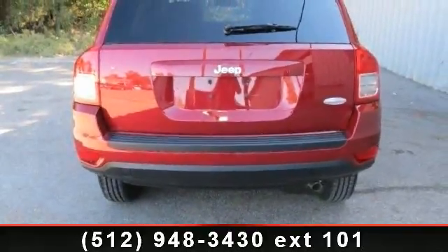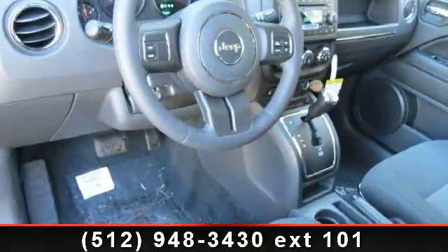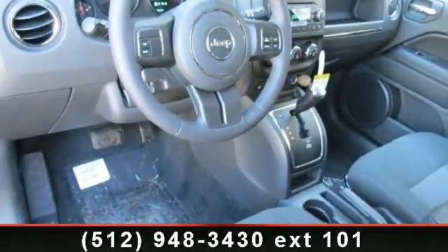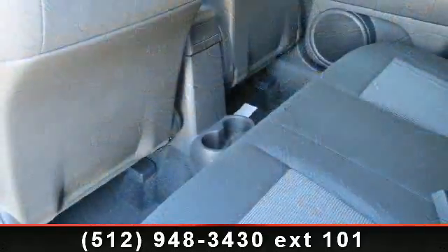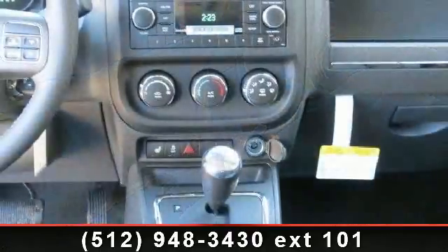Some of the top features included with this vehicle are engine immobilizer, keyless entry, heated front seats, adjustable steering wheel, power steering, brake assist, rear defrost, rear reading lamps, and MP3 player.